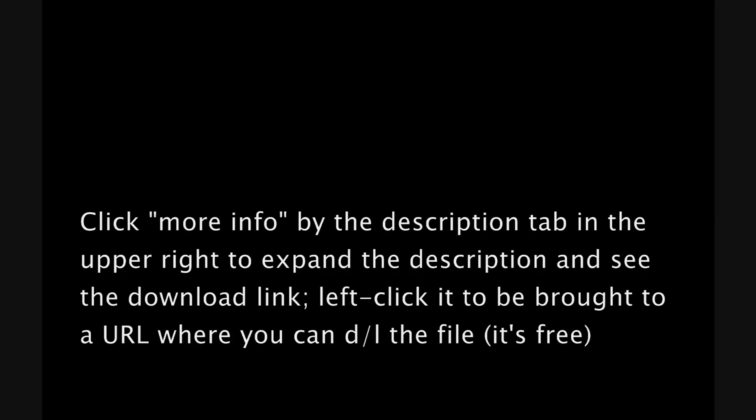You can download it for free. To do this, go ahead and click 'more info' on the upper right for the video description. I put the MediaFire URL there — left click and it will bring you to a download window. Go ahead and leave a comment if you want. I'll be back to my email. Bye.